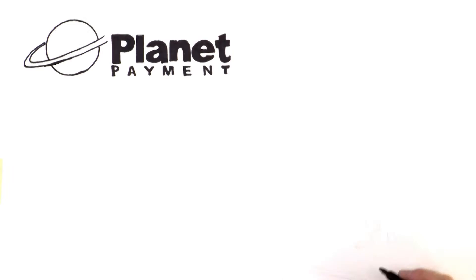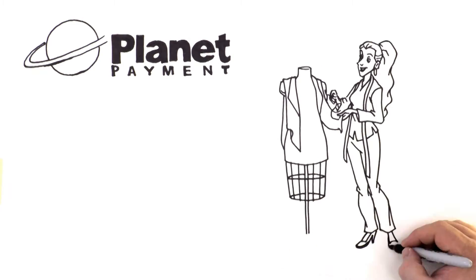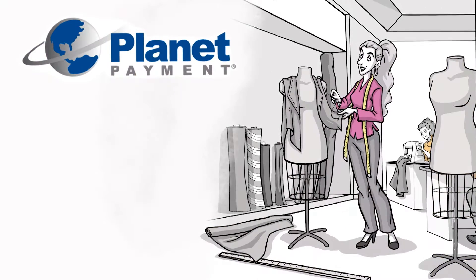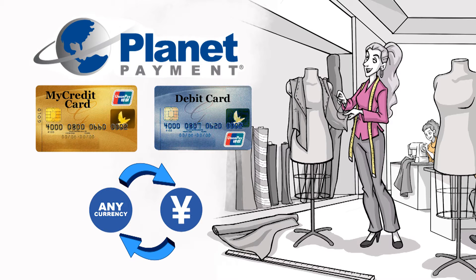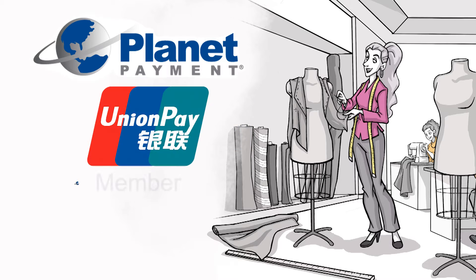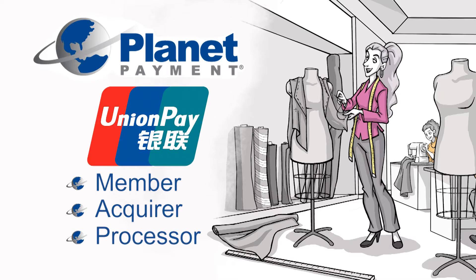Thanks to integrating with PlanetPayment, Your Fashion Site is able to accept popular local payment methods, like UnionPay's credit and debit cards, as well as online bank transfer, to localize their site so Chinese customers can use their preferred payment method at checkout. PlanetPayment is a member, acquirer, and processor of UnionPay.